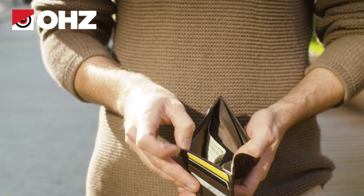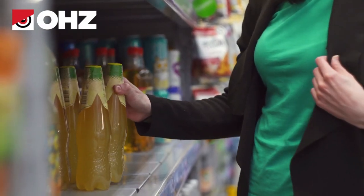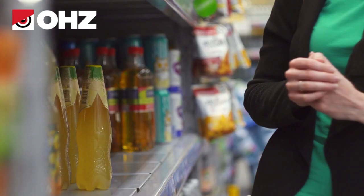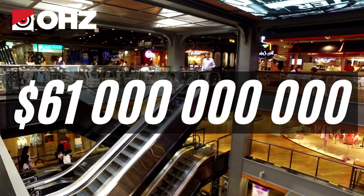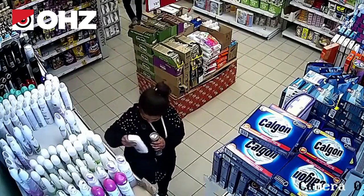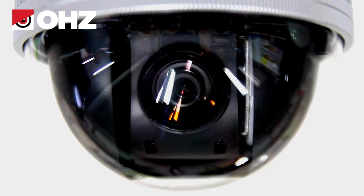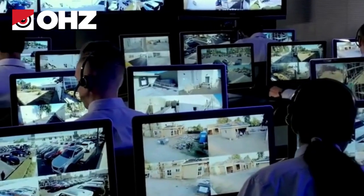The economic crisis caused by the pandemic has been one of the main reasons for the increased activity of shoplifters and the growing losses of American retailers, which rose to $61 billion last year. Shoplifters are often young people who look unobtrusive, which makes it very difficult for security guards in retail areas to identify a criminal in the crowd.